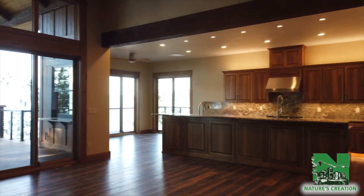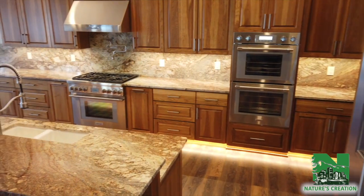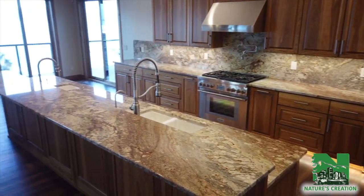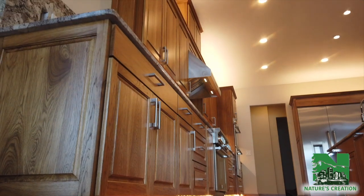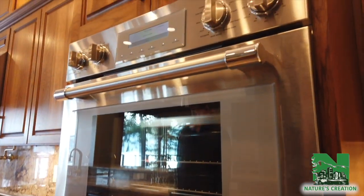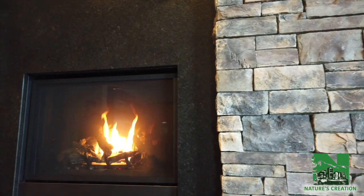My favorite room in this home has to be the kitchen great room area. It's where everyone comes to gather and focus. We have beautiful appliances throughout, double sinks for prep and for cleaning, double dishwashers, a steam oven — so there's actually three ovens in the home — and you can gather by a beautiful granite-faced fireplace.